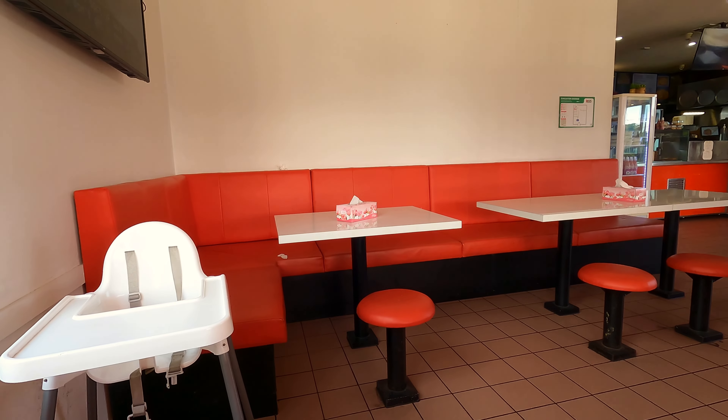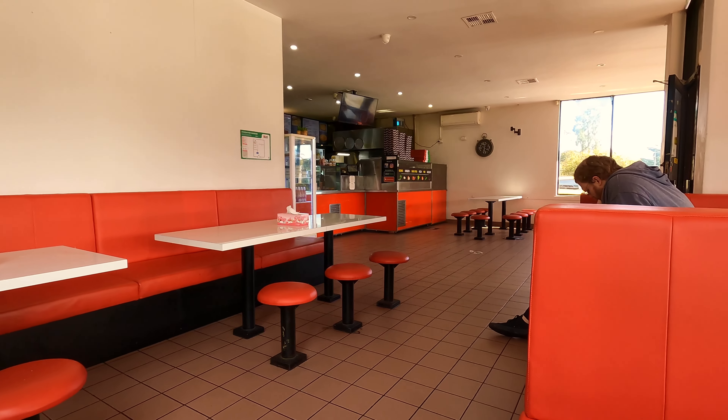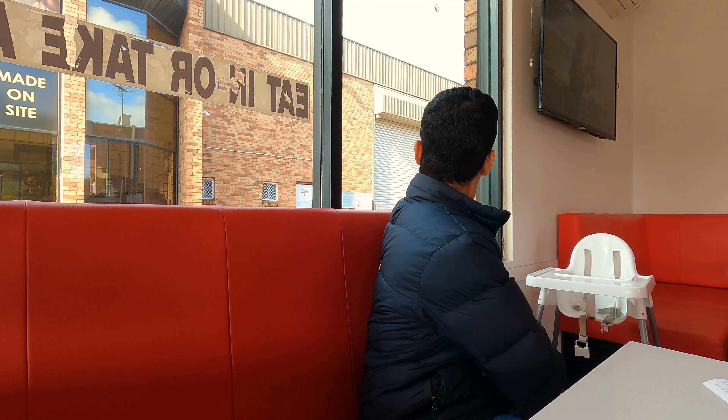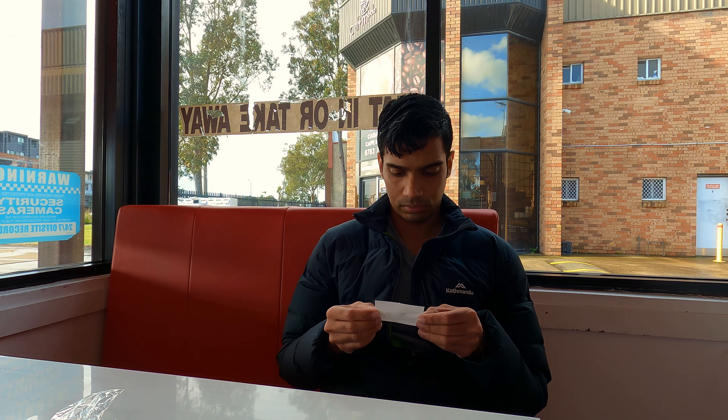It was raining this morning but right now it's so sunny — I forgot my sunnies at home. I ordered the mixed snack pack and it's taking quite some time. We just opened up and right now I'm guessing it's going to take a bit of time.